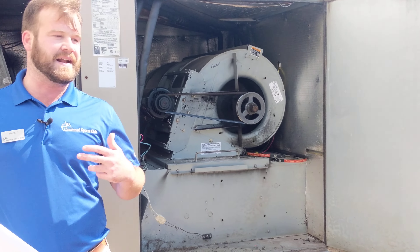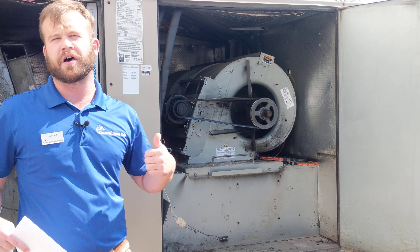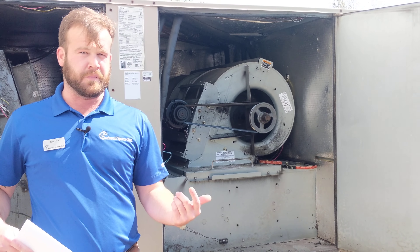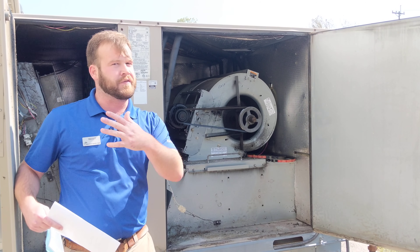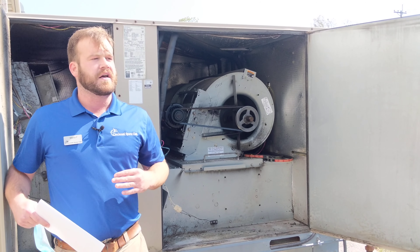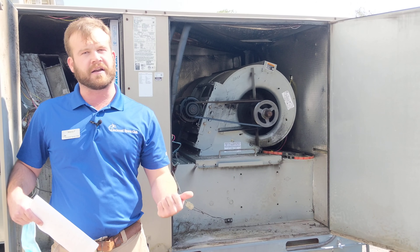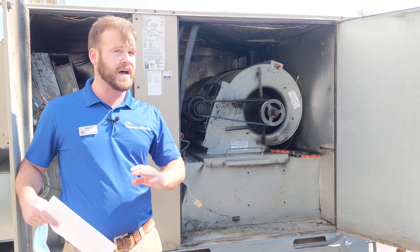These fans actually run 24/7. We're running this all the time, whether or not the air is getting cooled or heated. One of the main differences from your house is that in residential or even businesses and offices, the fan will only run when it's calling for air conditioning or calling for heating — so it's not all the time.